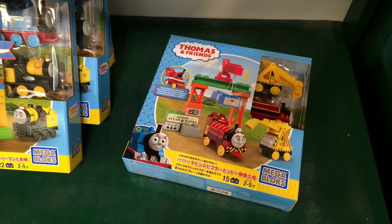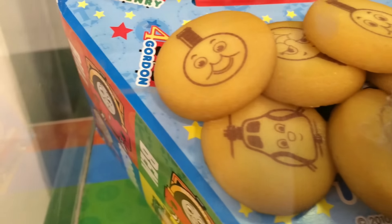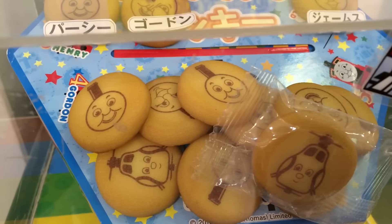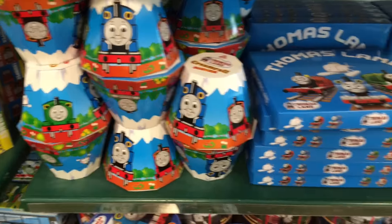And these are Mega Bloks — same as ours but these are kind of different Mega Bloks. I don't see them in the USA. Oh, this is a Thomas cookie! Look at this — I wonder how they put the Thomas faces and the characters' faces on them. These are like boxes with Thomas caramel cakes inside.